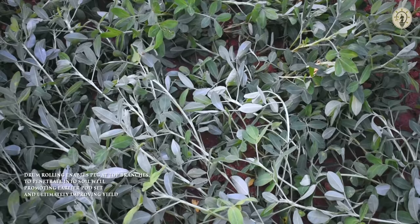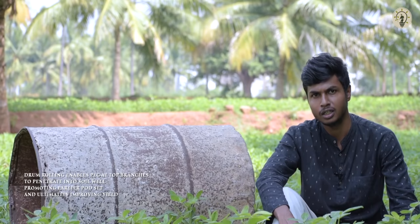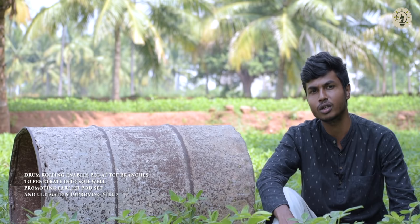This enables the pegs at the top branches to penetrate into the soil well, resulting in earlier pod development and ultimately improving the overall yield of the cropping area. It is estimated that drum rolling practice improves the yield of groundnut by 10 to 15 percent.